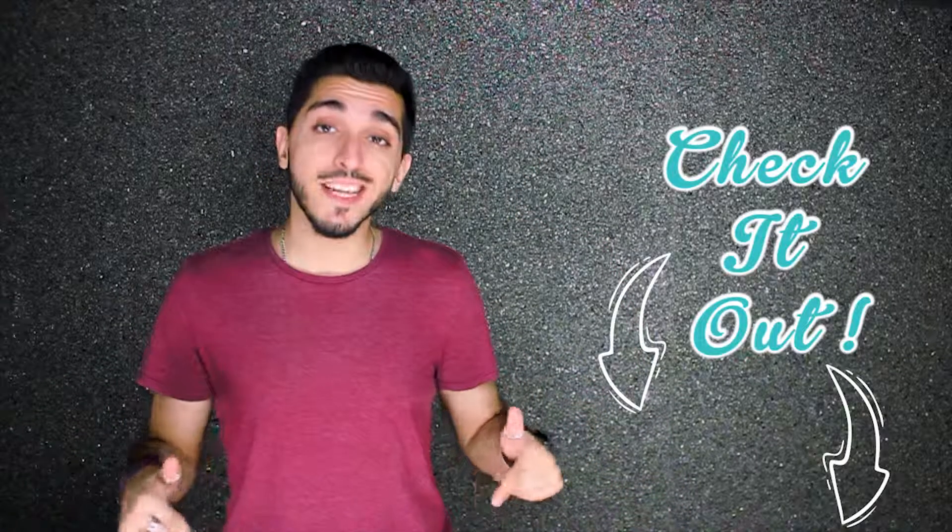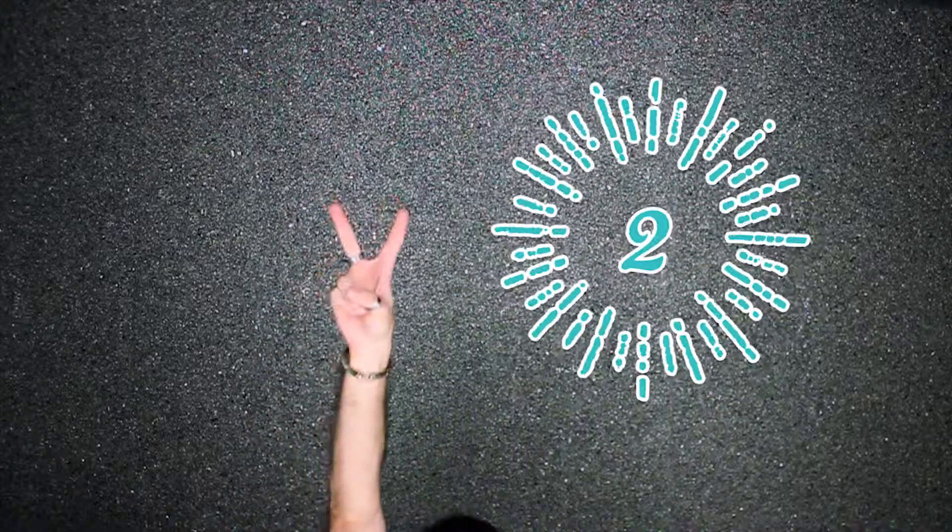Number one, download the MyHubber app. It's available for both iPhone and Android users, and I've also left a download link in the comment section below.